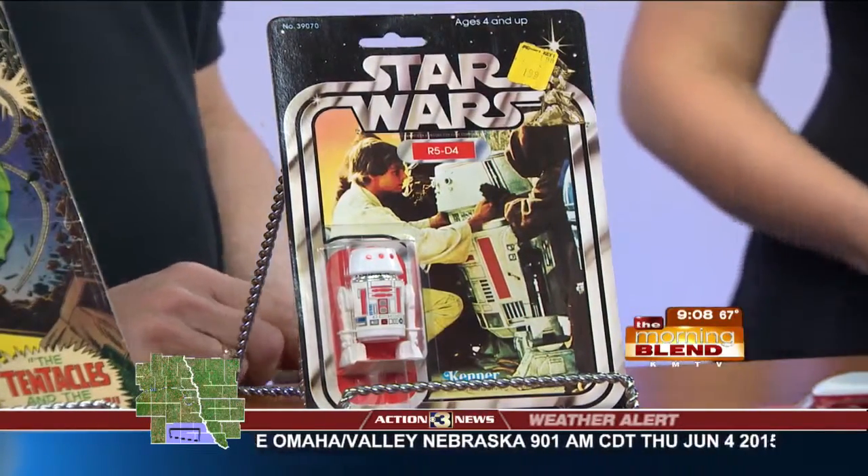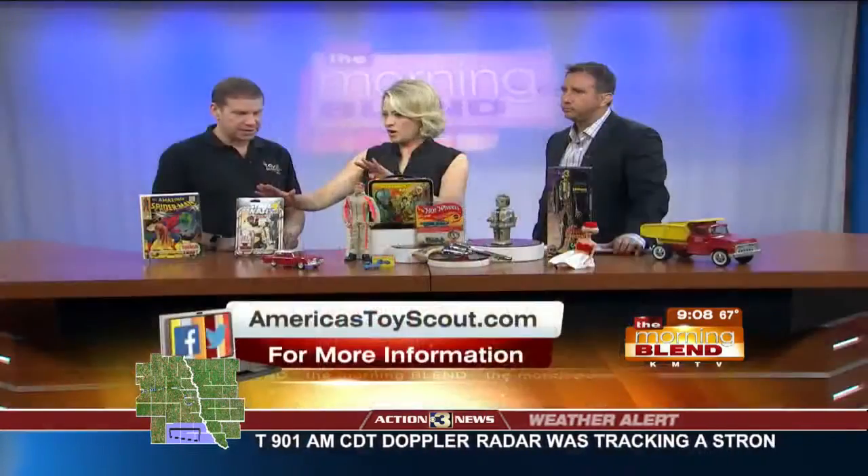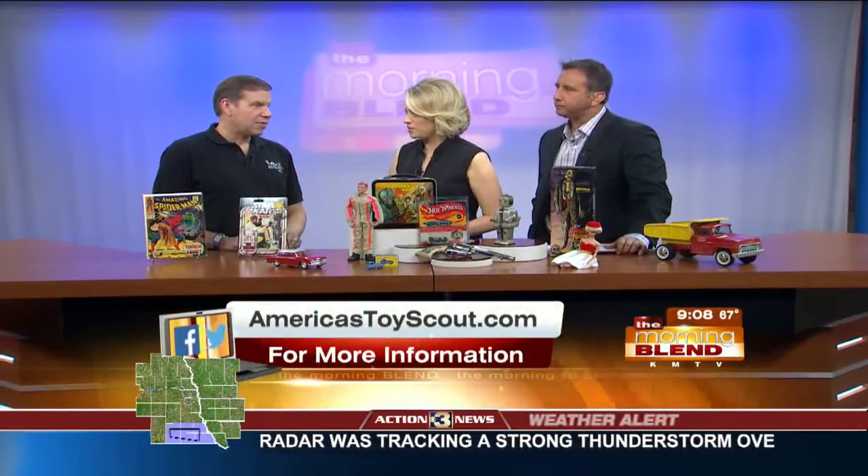What year was it — '77? '78. It came out right after that. You said G.I. Joe and Star Wars, but then you had two other categories you wanted to talk about.